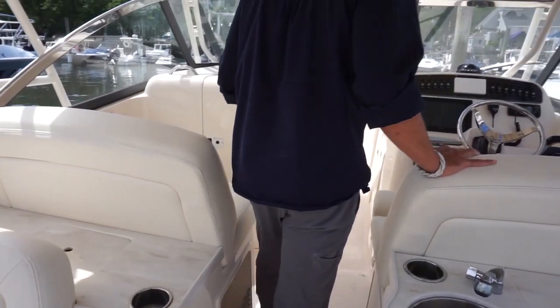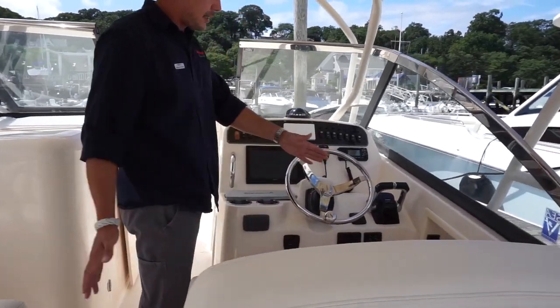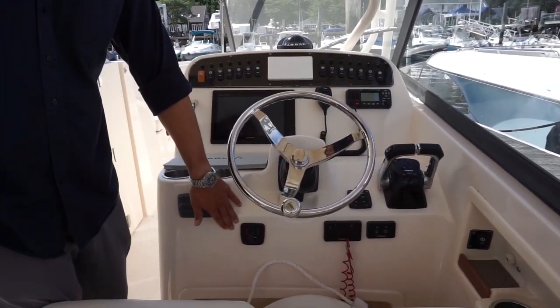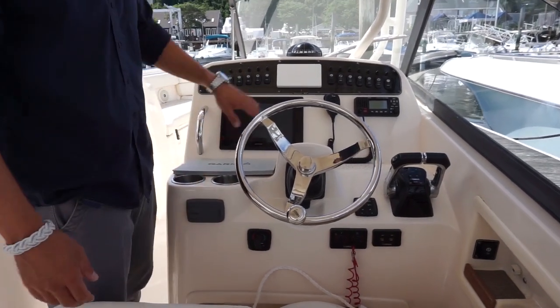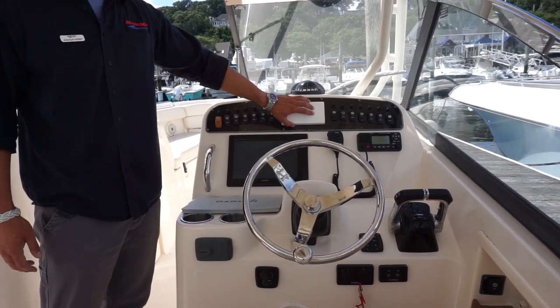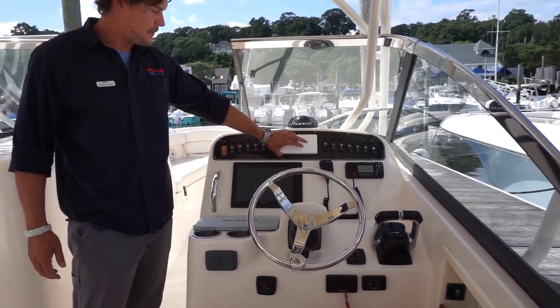As we move forward, there's a great comfortable helm with an extra wide seat and an Edson steering wheel. This boat does have a bow thruster, which is extremely convenient. It also has an onboard VHF, a large Garmin multi-function display screen, and Yamaha controls for your motors.